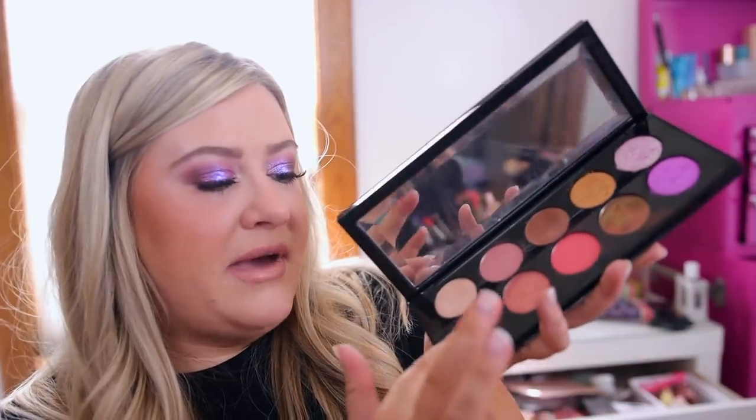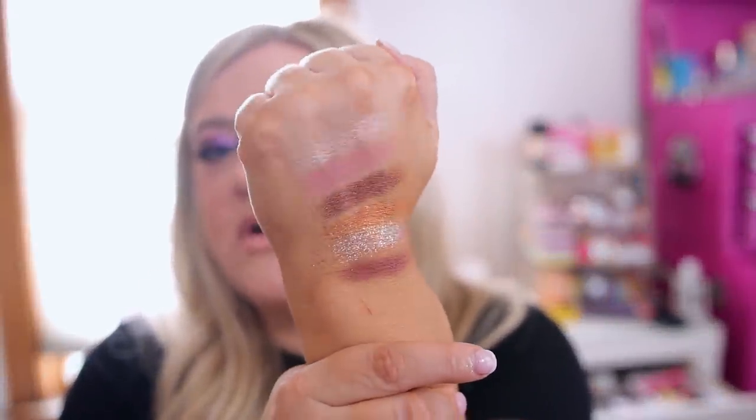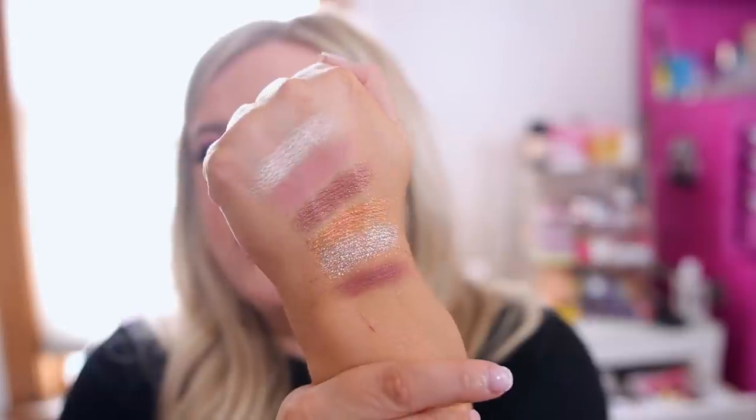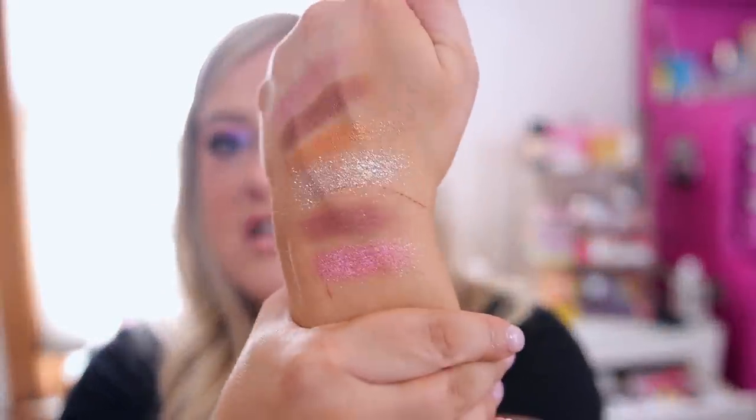Next up we have another matte — this is Extreme Plum Noir. Very soft. This is my favorite outer corner shade. It's really beautiful. It's not super deep, so it does take a little bit to build it up to the effect that you want. Then another metallic — this one is Cosmic Bloom. The metallics have the softest texture, and there is the swatch of Cosmic Bloom.